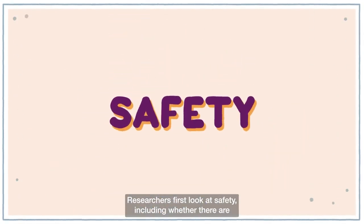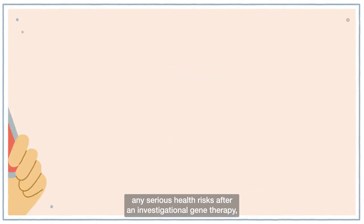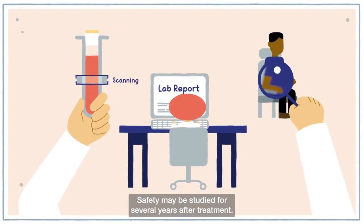Researchers first look at safety, including whether there are any serious health risks after an investigational gene therapy, and what kind of side effects participants had. Safety may be studied for several years after treatment.